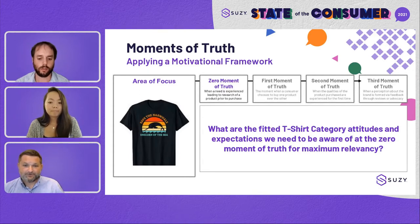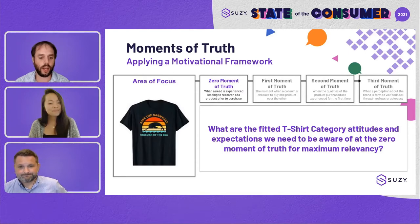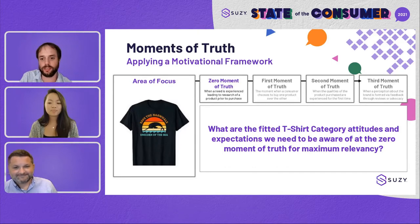All of these moments of truth are really important to consider, especially when applying our motivational frameworks and getting a full consumer journey from consideration all the way through giving feedback. So, Nick, why don't you take us away and show us how we can get started? Yeah, that whole journey of truth can happen within the Suzy platform, which is really exciting. Let's do it.